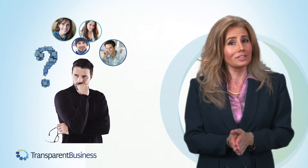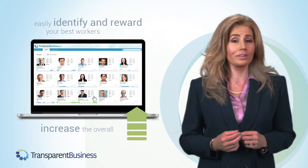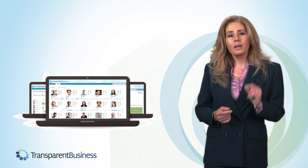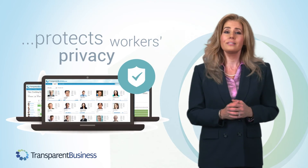With Transparent Business, there is no more guessing on which remote workers are working diligently and productively and who is idling or overbilling. You can easily identify and reward your best workers and greatly increase the overall productivity of your workforce. It is also important to note that Transparent Business protects workers' privacy and is generally liked and approved by all productive employees and contractors.